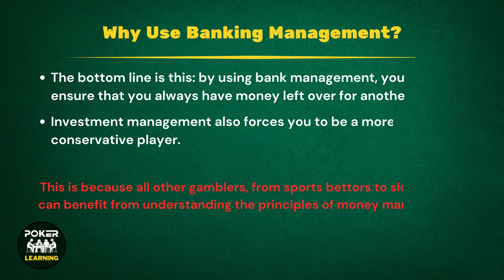Why use bankroll management? The next thing to look at are the reasons behind using bankroll management. The main one is this: by using bankroll management, you'll ensure that you always have money left over for another day. Essentially, it prevents you from wasting all your money in one session, as many inexperienced poker players will often do. There's not much worse in the world of poker than having to deposit yet more money into your account, and bankroll management will stop you having to feel this disappointment as much.